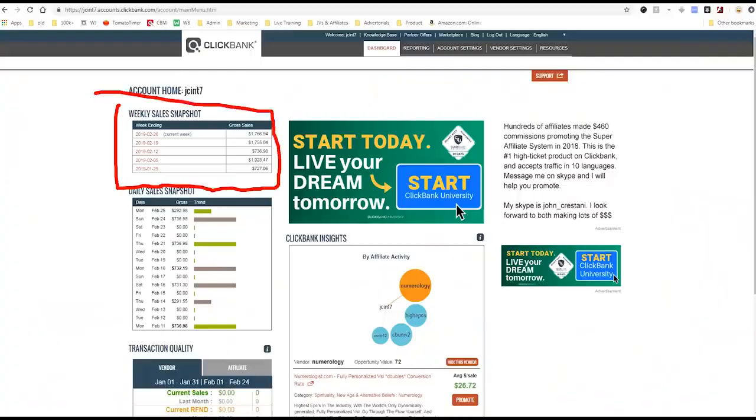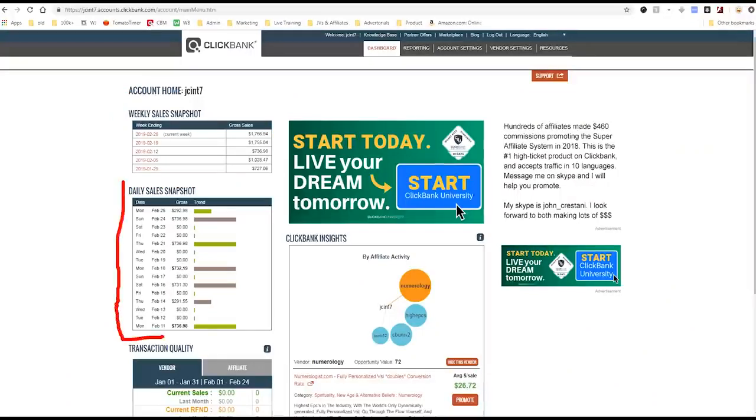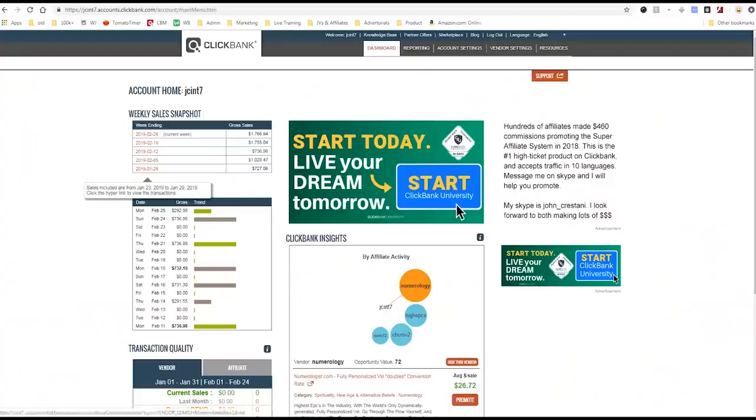When you sign up, you'll come to a dashboard sort of like this page. You'll have your weekly sales snapshot right here and your daily sales snapshot right here. This is one of my many affiliate accounts with Clickbank because I use so many different advertising things. I have a lot of accounts at this point.